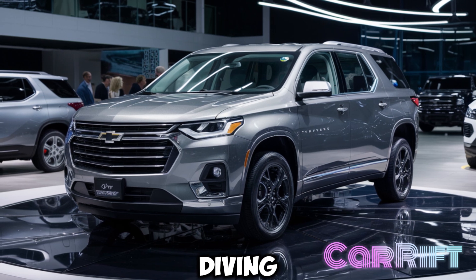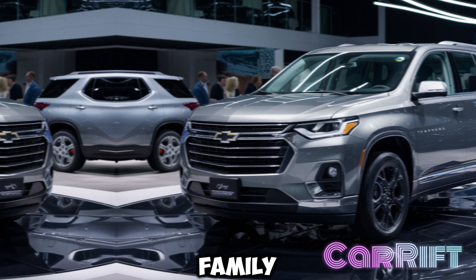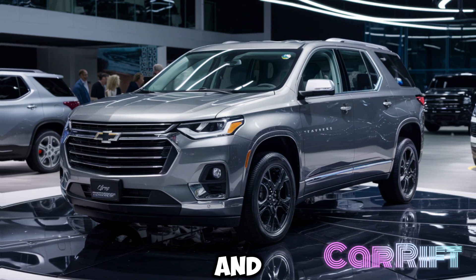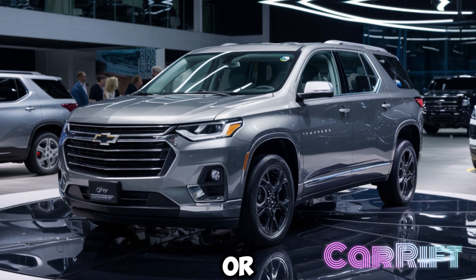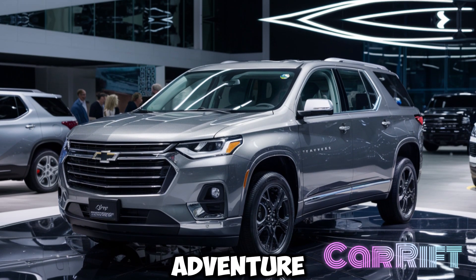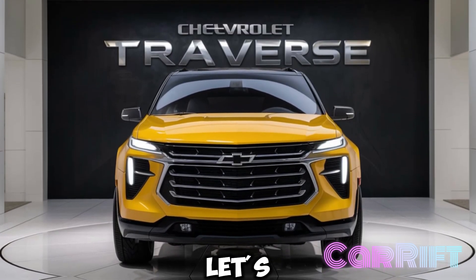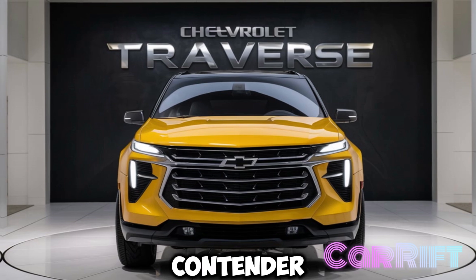Today, we're diving deep into the all-new 2025 Chevrolet Traverse — a family-friendly SUV that's packed with space, technology, and a refined new look. Whether you're hauling the kids to school or heading out on a weekend adventure, the Traverse is ready to take on any challenge. Let's break down what makes this mid-size SUV a top contender in its class.